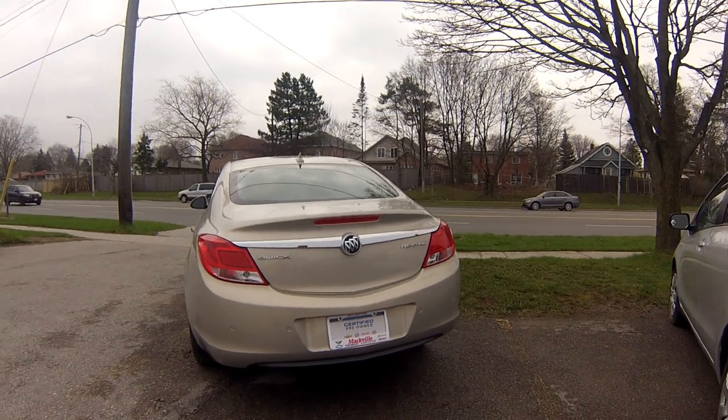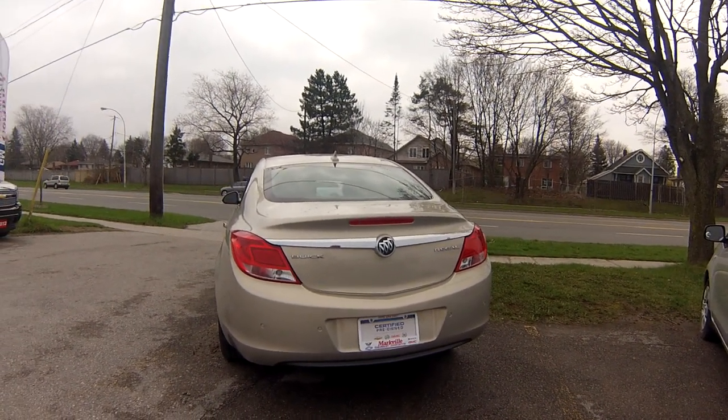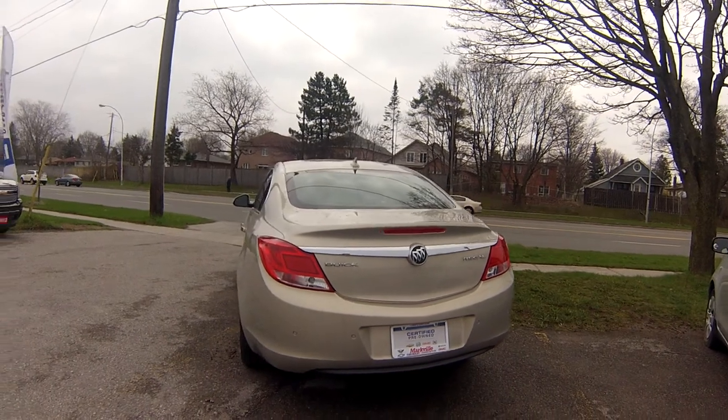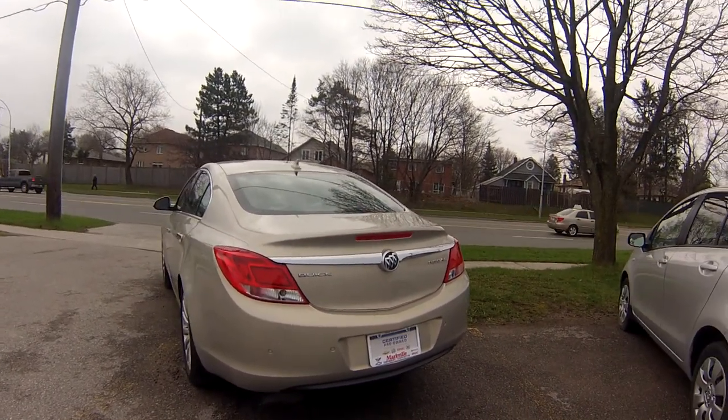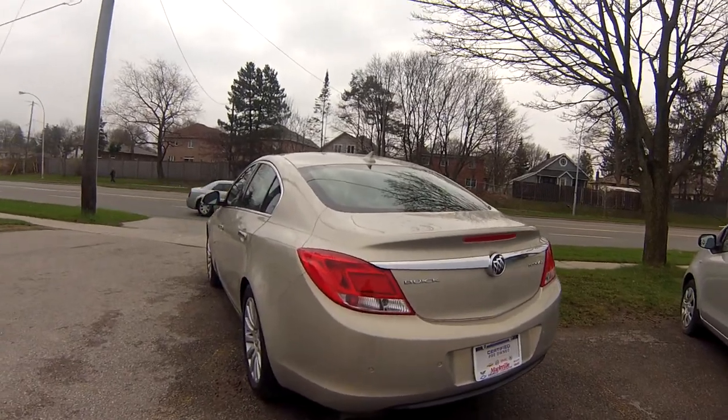I have a 2012 Buick Regal 1S N package, gold, 2.4, leather roof and alloy wheels.